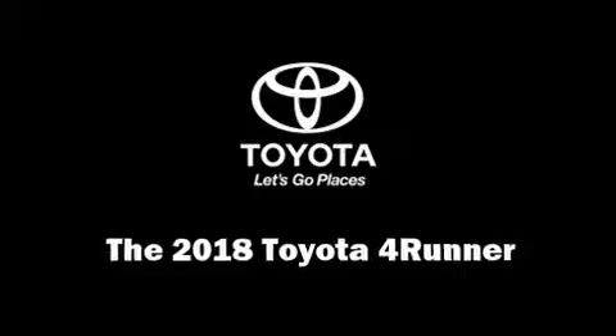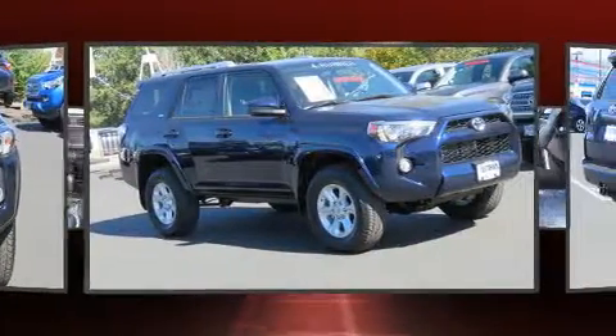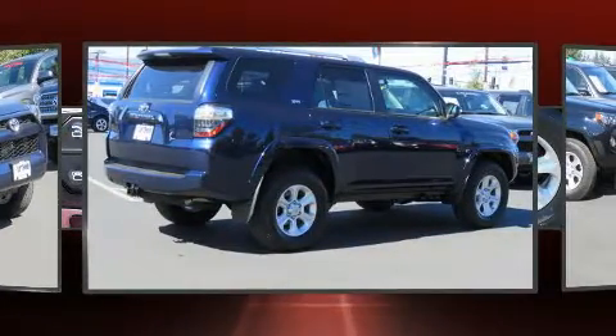Load your family into the 2018 Toyota 4Runner. Smooth gear shifts are achieved thanks to the refined six-cylinder engine, providing a spirited yet composed ride and drive. Four-wheel drive allows you to go places you've only imagined.